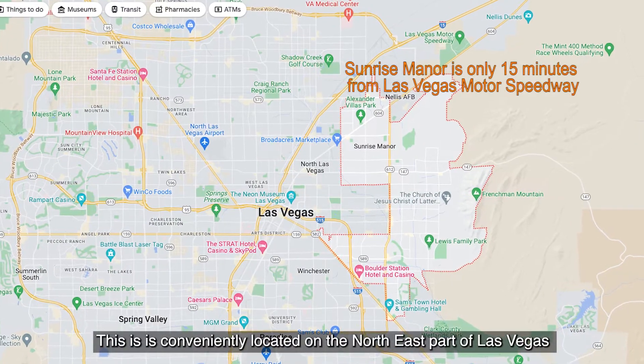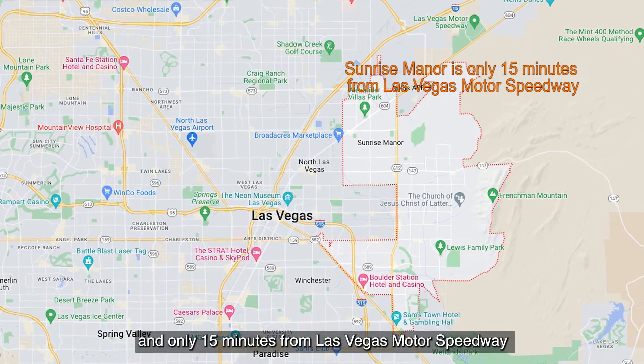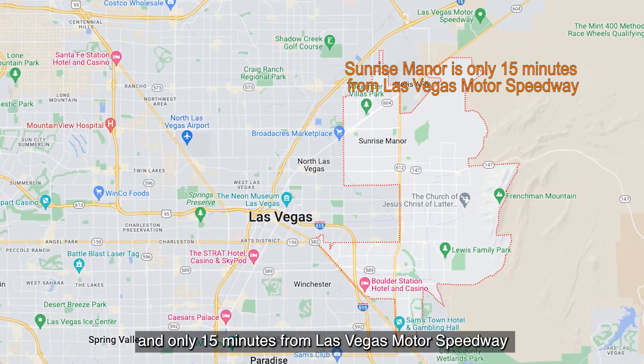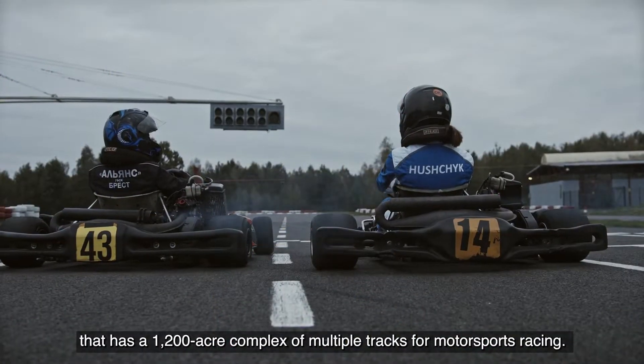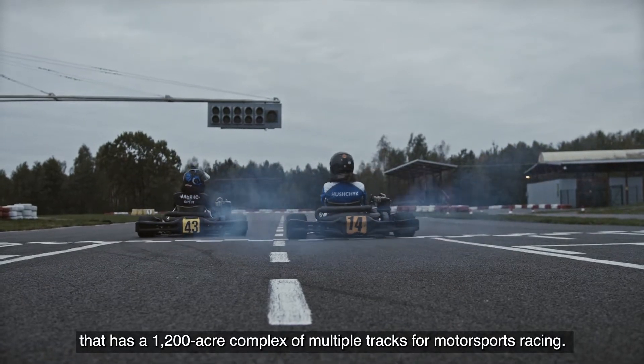Sunrise Manor is conveniently located on the northeast part of Las Vegas, and it's only 15 minutes from Las Vegas Motor Speedway — a 1,200-acre complex of multiple tracks for motorsports racing.